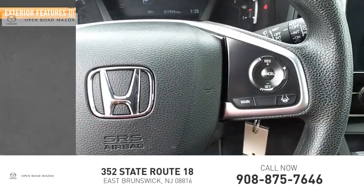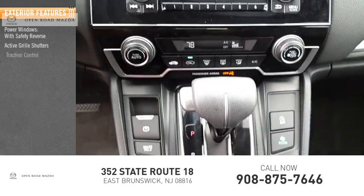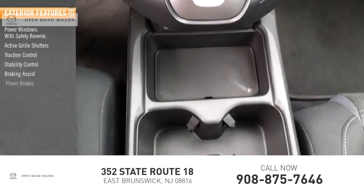Here are some of this vehicle's great options: power windows with safety reverse, active grille shutters, traction control, stability control, braking assist, and tower brakes.